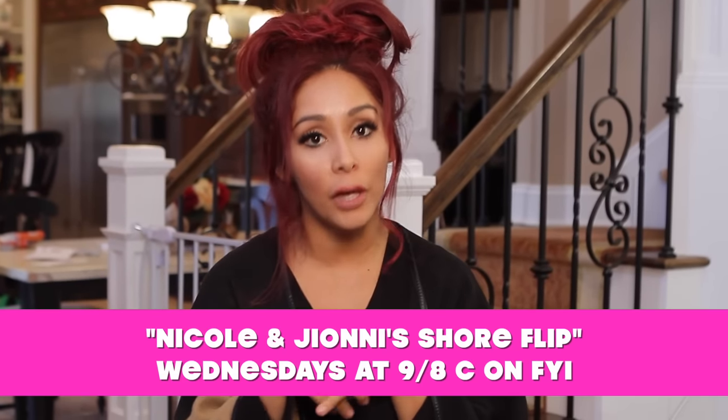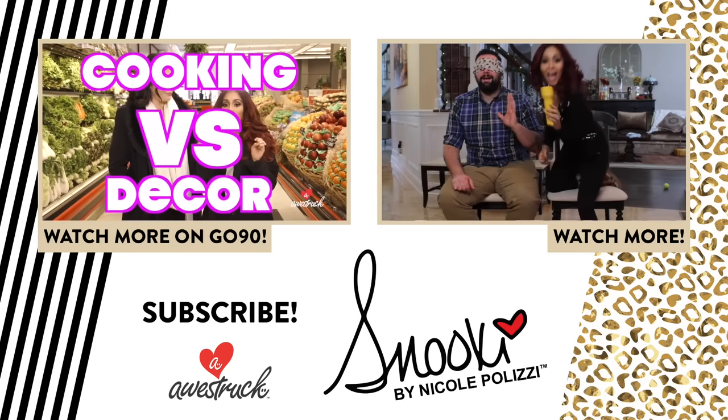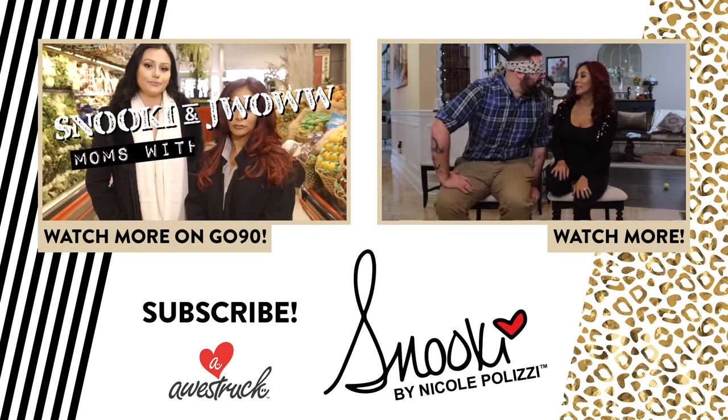Those are my tips, I hope you guys enjoyed it! Make sure you check out my new show on FYI — I'm the designer, it's called Nicole and Gianni Shore Flip on FYI. Thanks for watching, make sure you subscribe to my channel, comment below, I'll hit you back. Love ya!